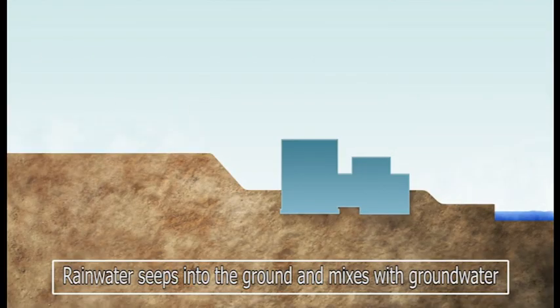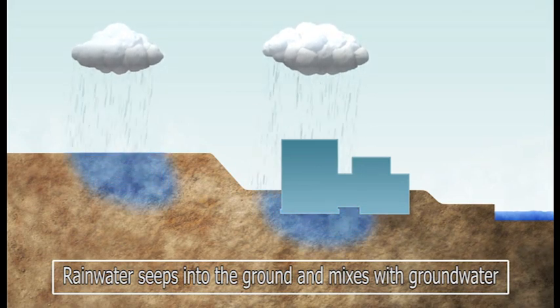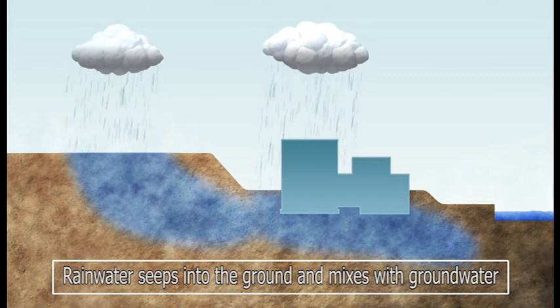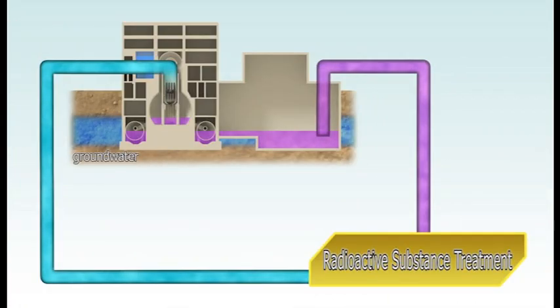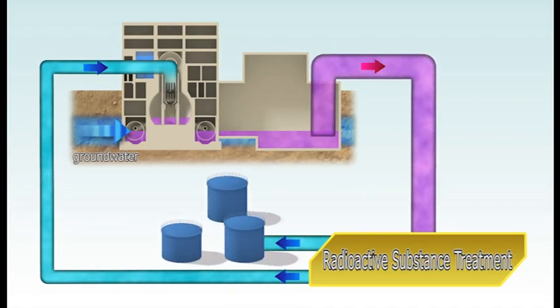Fukushima Daiichi sits between mountains and the sea. When it rains, surface runoff is blocked by physical barriers, but most rain becomes groundwater. The ice wall is part of our plan to keep groundwater out of the reactor buildings. Currently, 400 tonnes of groundwater enter the reactor building basements each day, and this accumulating water must be treated and stored.